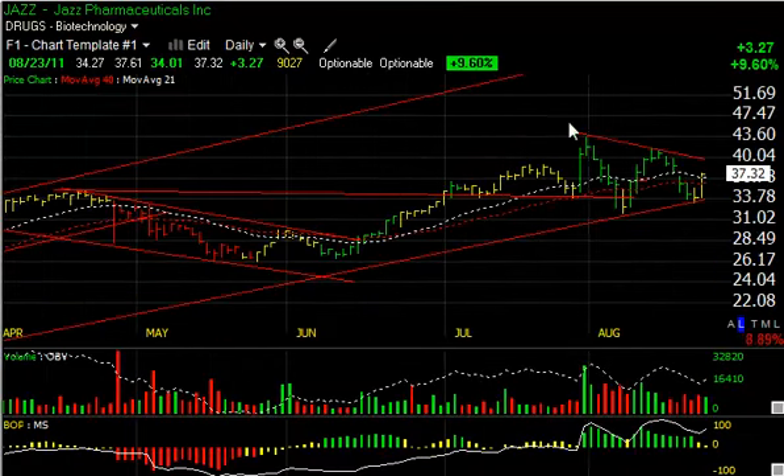Jazz Pharmaceuticals has held up very well on its decline — pulled back, bounced, then pulled back again making a higher low, and then snapping back $3.27 or 9.6% today on 900,000 shares. If we can get a price and close back above the 21- and 50-day moving averages, and a price-volume surge over $40, could get this one really running. Short-term target is $43.50 to retest the high, with a secondary target in the high $40s.